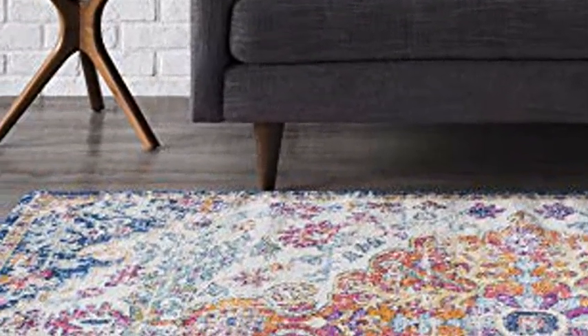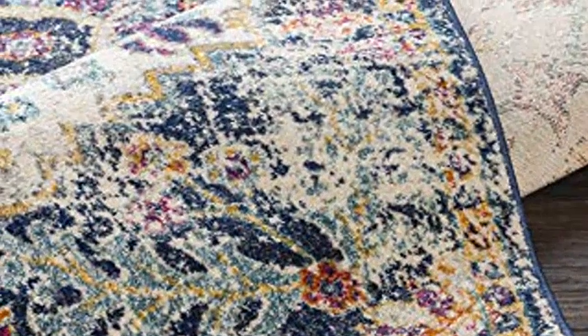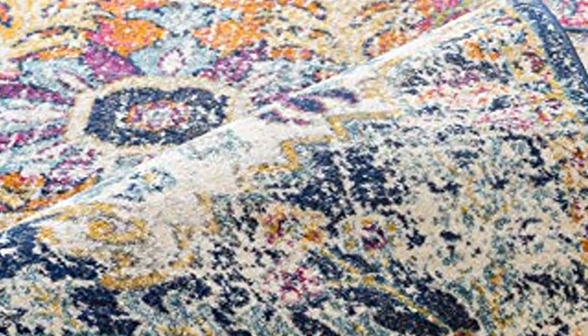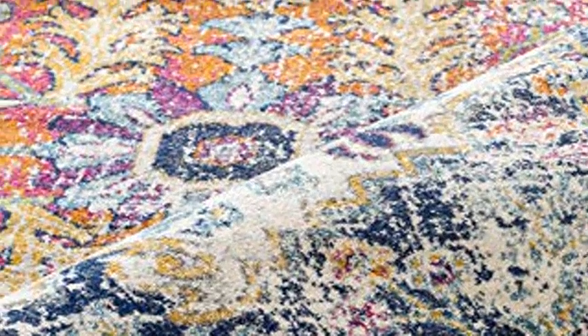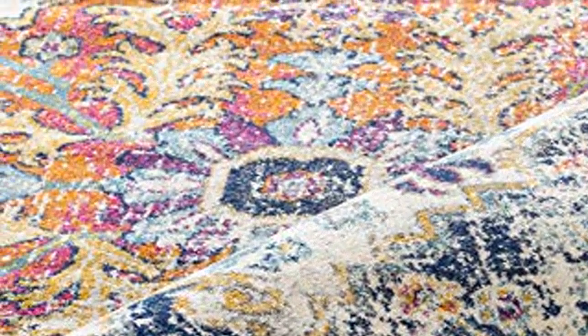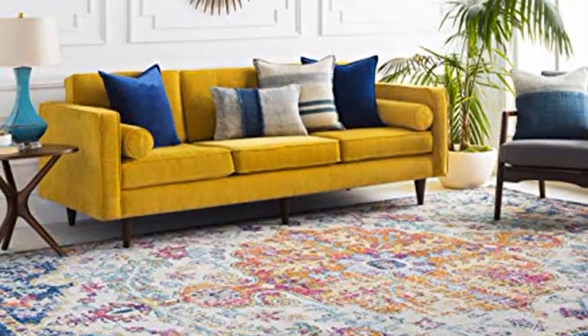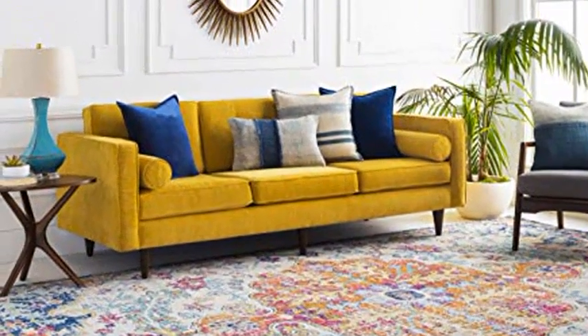Machine woven with polypropylene fibers for maximum durability. This versatile rug features a gorgeous updated traditional design for a timeless look at a comfortable price point. Functional medium pile allows for convenient placement in entryways, underneath furniture, and will not obstruct doorways.